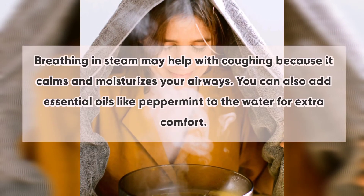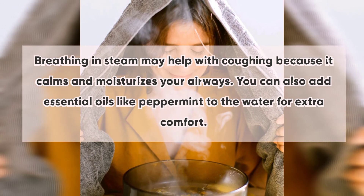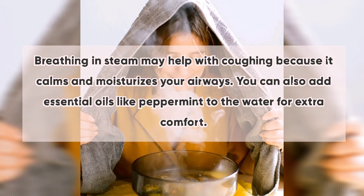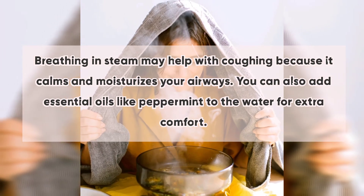Number six: steam. Breathing in steam may help with coughing because it calms and moisturizes your airways. You can also add essential oils like peppermint to the water for extra comfort.